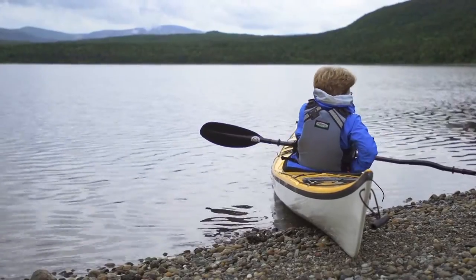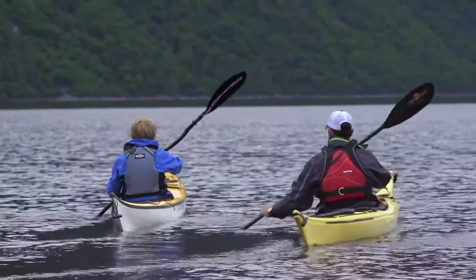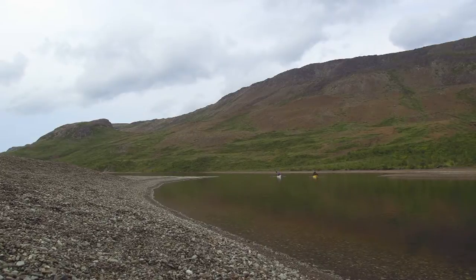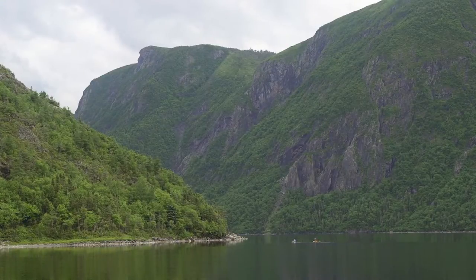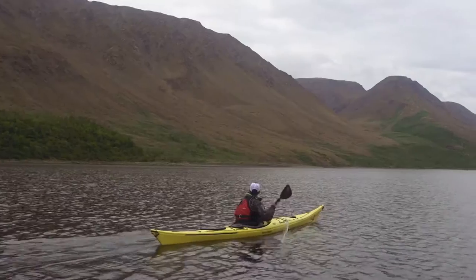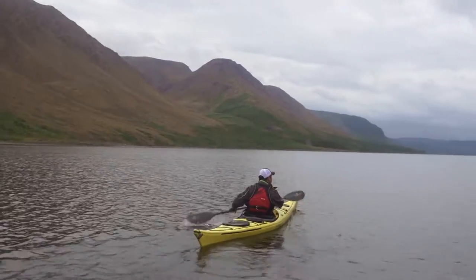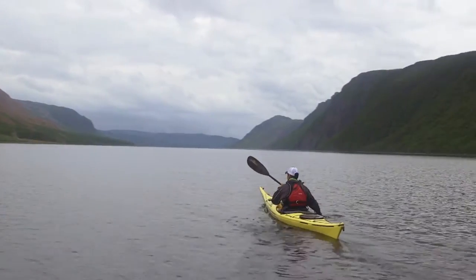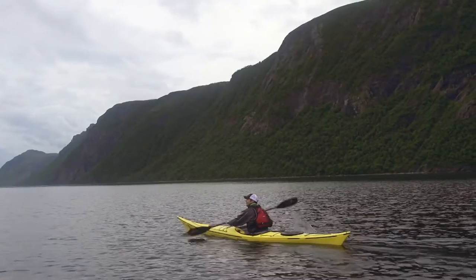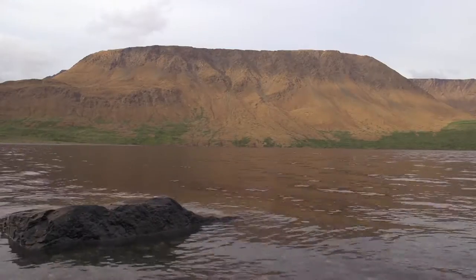Trout River Pond is incredibly easy to access — you access it from the town of Trout River. There's actually two parts to the pond: a small pond and a large pond, which is basically just one big pond with a narrowing. Paddling into Trout River Pond, the thing that really jumps out at you is the rusty, brownish rock characterized by the tablelands itself. On the other side of Trout River Pond, we have a darker rock which is completely covered in vegetation, so there's an outstanding contrast of colors.